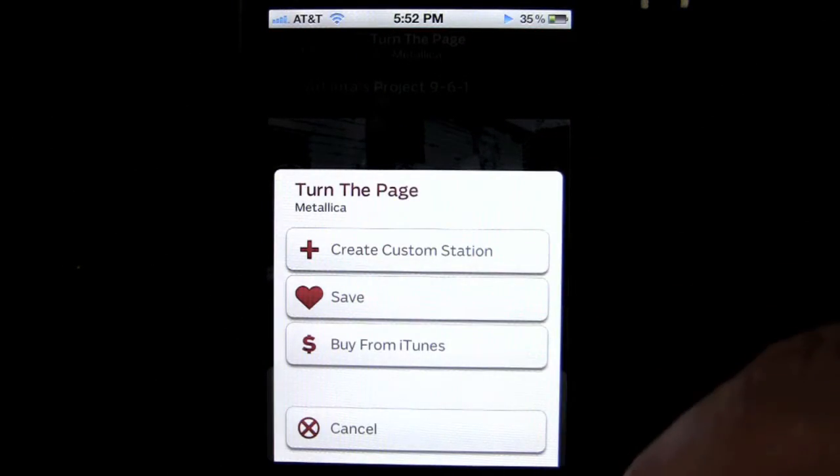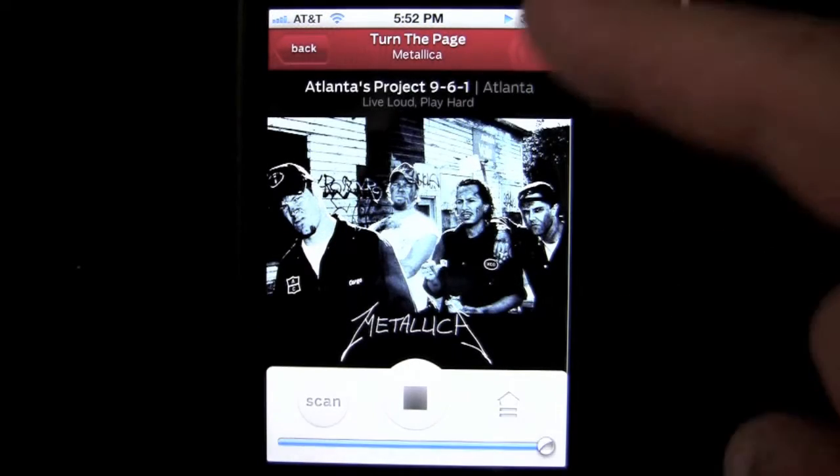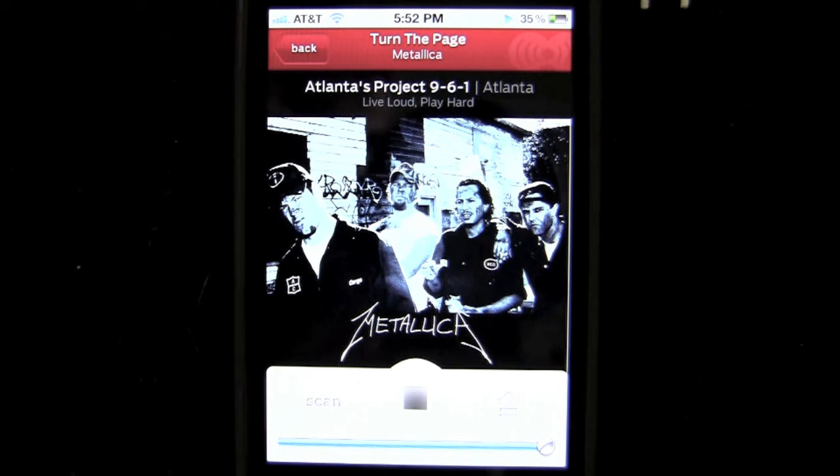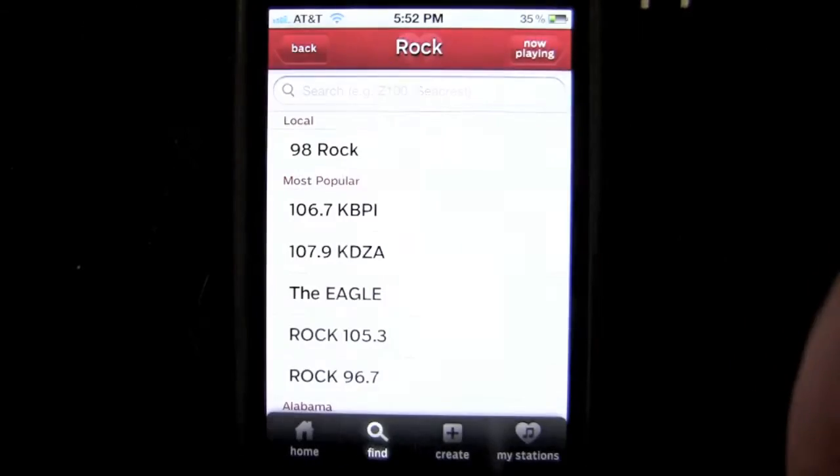Here you can do a couple of things: you can create a custom station, and save and buy the current song from iTunes. More Metallica — Metallica in Atlanta. I like this song a lot. We'll tap out of there.